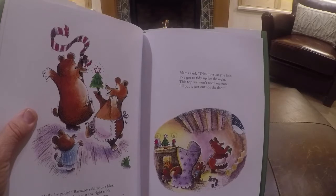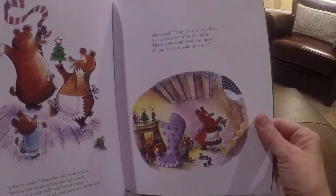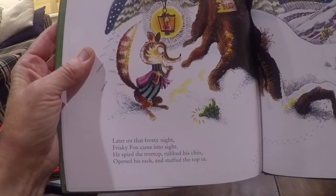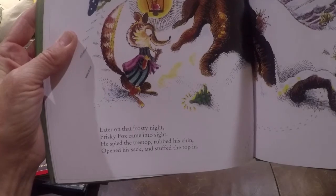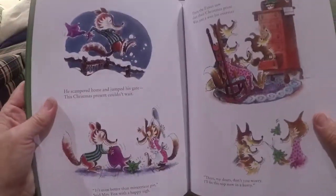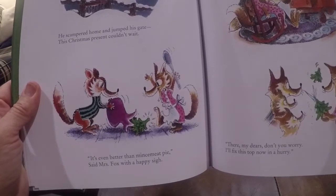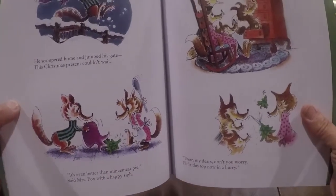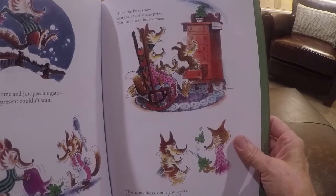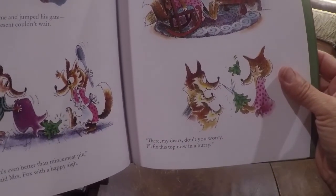Mama said, Trim as you like. I've got to tidy up for the night. This top we won't need anymore. I'll put it just outside the door. Later on that frosty night, Frisky Fox came into sight. He spied the treetop, rubbed his chin, opened his sack and stuffed the top in. He scampered home, jumped the gate. This Christmas present couldn't wait. It's even better than mincemeat pie, said Mrs. Fox with a happy sigh. Then the foxes saw that their Christmas prize was just a wee bit oversize. There, my dears, don't you worry. I'll fix this top now in a hurry.